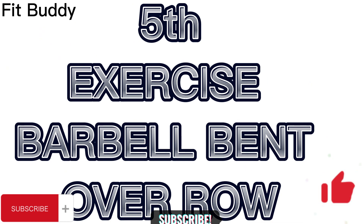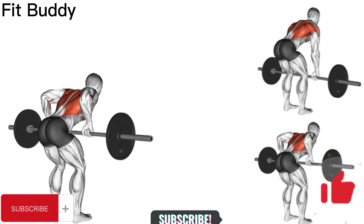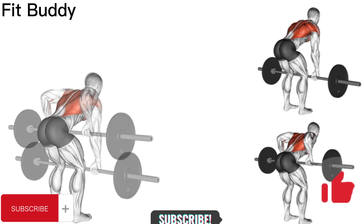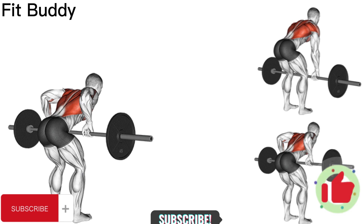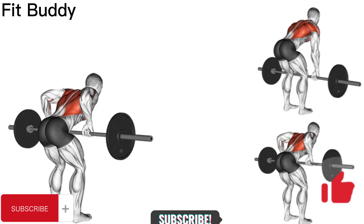Fifth and last exercise for today: Barbell Bent Over Row. Stand with your feet under the bar; the barbell should be directly in front of you and your arms should be perpendicular to the floor. Hold onto the barbell with your palms facing down. Bend over and grab the bar — this is the starting position, which should be similar to your deadlift position. While keeping your torso stationary, lift the barbell toward you, lift your chest, and straighten your back.